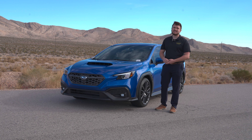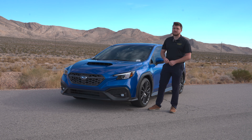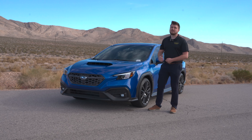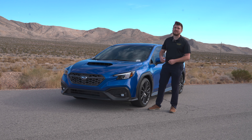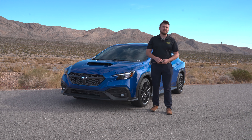Overall, the new Subaru WRX is not a bad car at all and it's grown on me a lot. You get a lot of features, you can still get it in a manual, and it's available in gorgeous World Rally Blue. For $30,000, I don't think this is a bad car — let us know in the comments if you think it's worth it. If you liked this video and want to see more like it, be sure to like, subscribe, and leave a comment. Thank you for watching.